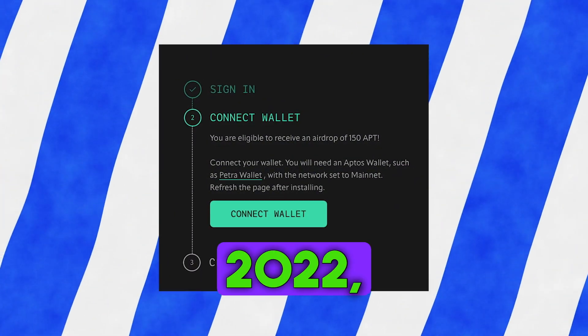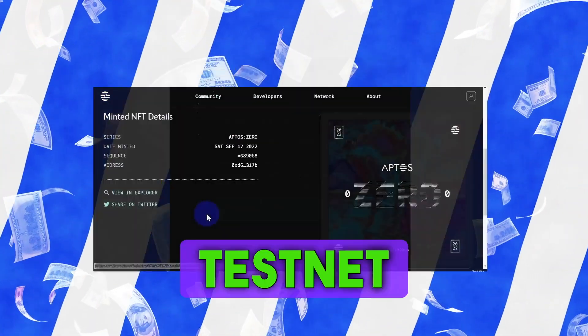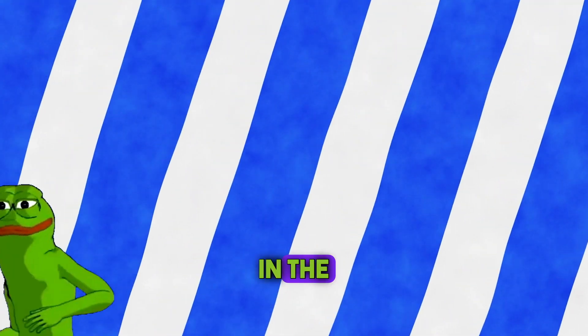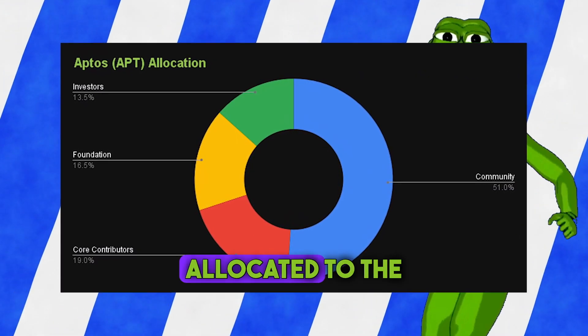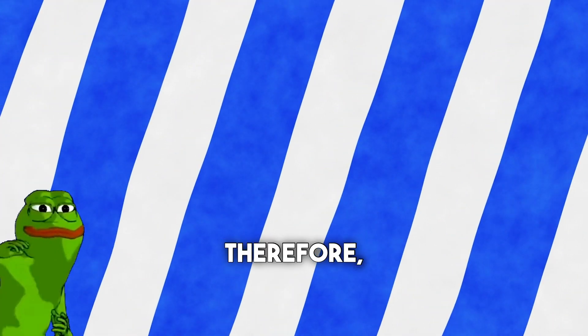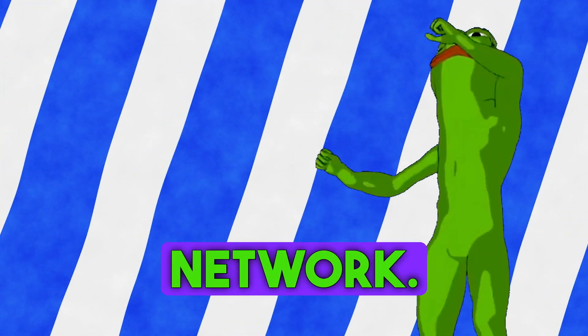Back in October 2022, Aptos distributed thousands of dollars to users who minted their testnet NFTs or filled out the form. We could get good rewards for being active in the testnet in the past. Many people forget that only 4% of the 51% tokens allocated to the community were distributed for this generous airdrop. Therefore, I'm sure that we will still have a good airdrop for being active in the main network.